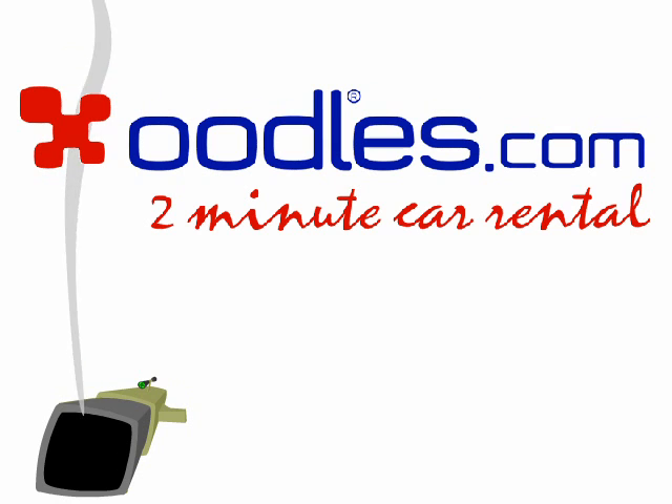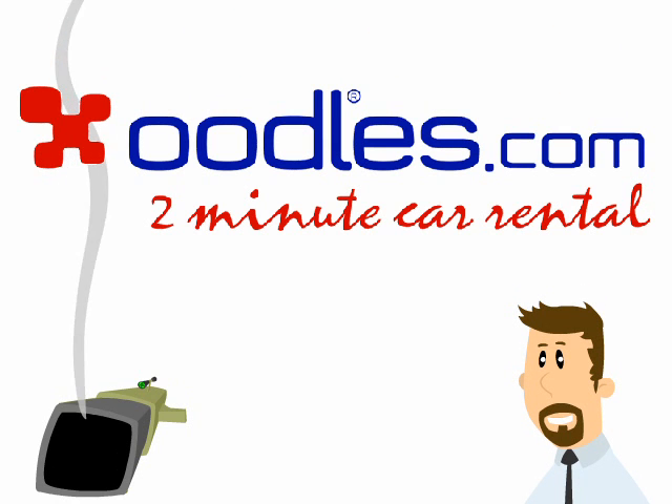Some people want to know how it works; others just enjoy excellent cars at the best prices, delivered in under two minutes.